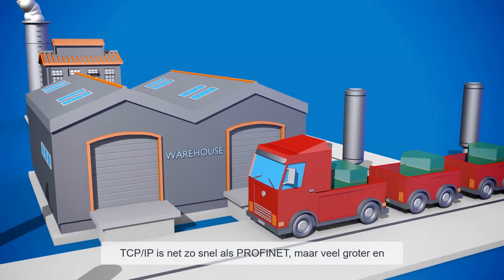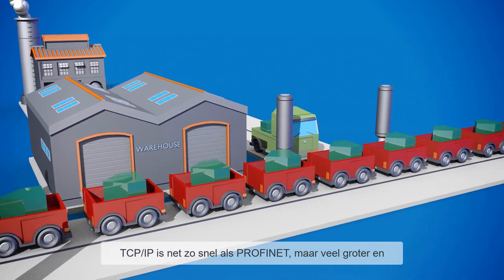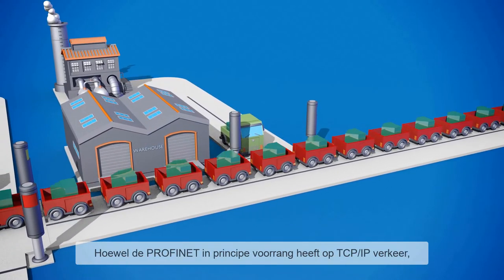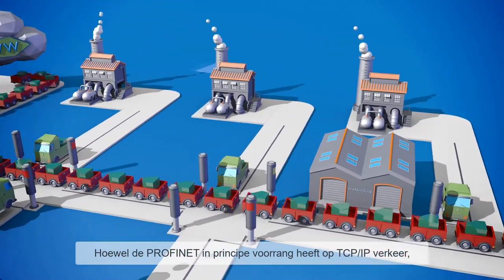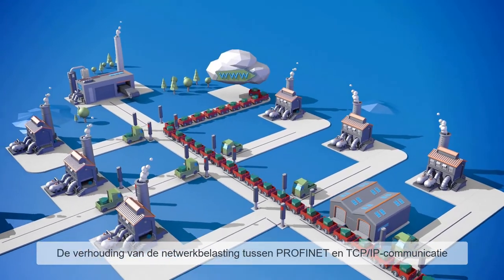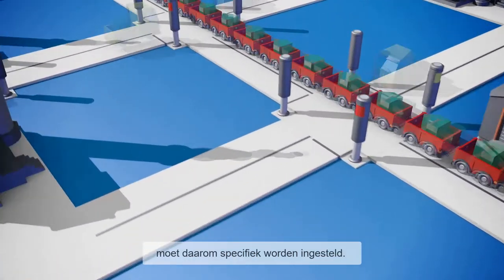TCP/IP packages are as fast as PROFINET telegrams, but larger — like a 40-ton lorry — and therefore put a strain on the transmission routes for a longer time. Although in principle the PROFINET communication has right-of-way at network nodes, it may be slowed down by the TCP/IP communication. The load ratio between PROFINET and the TCP/IP communication should therefore be specifically adapted.